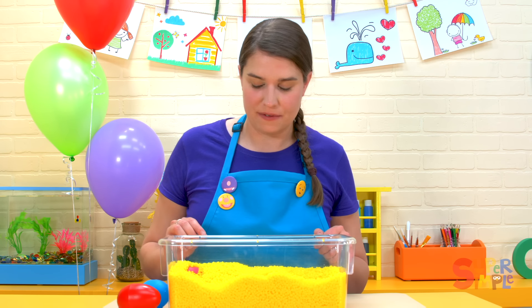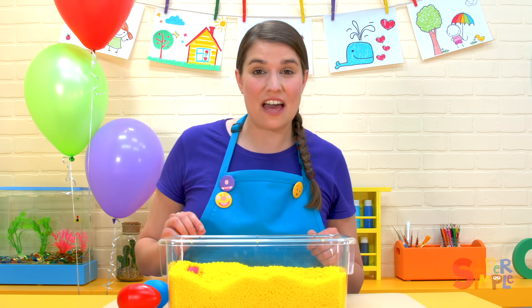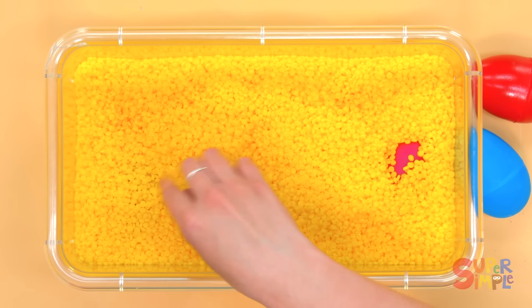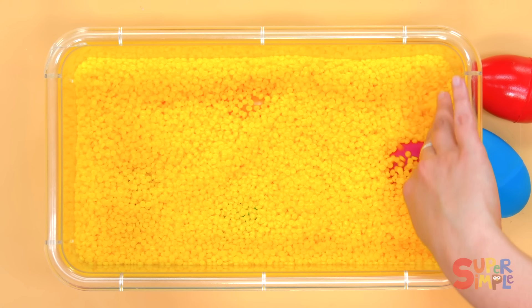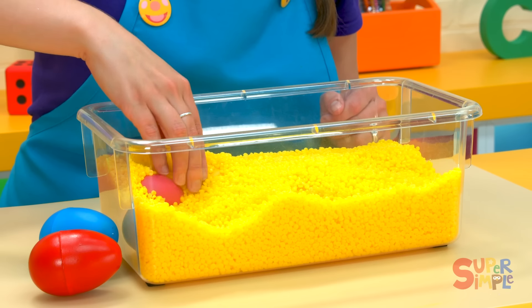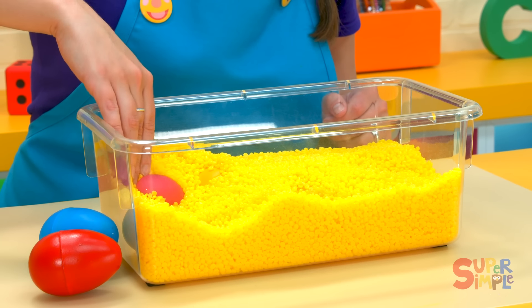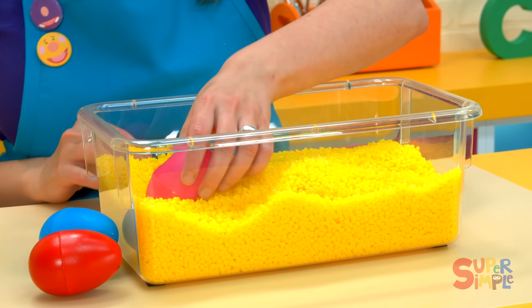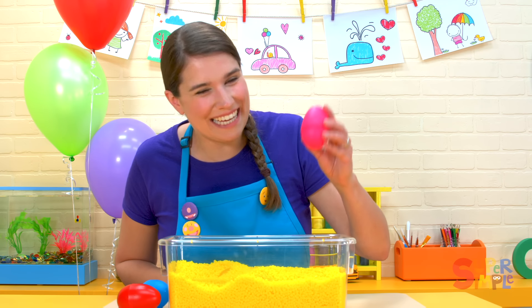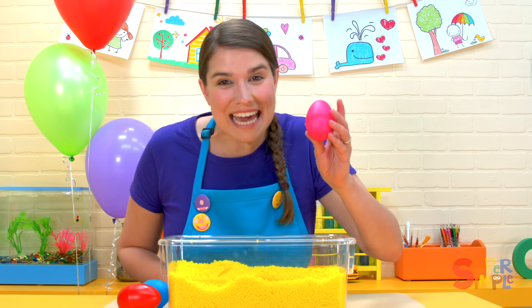I see lots of yellow. Can you see another egg? Oh, here's a color. What color is this? It's the color pink. We found a pink egg.